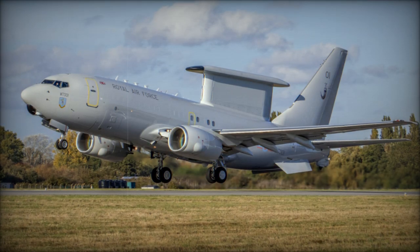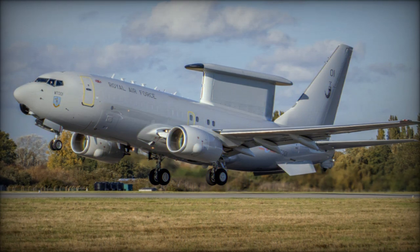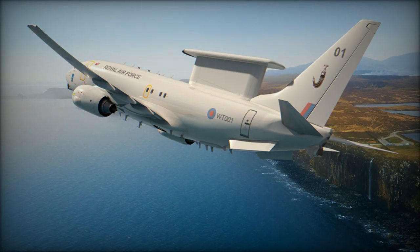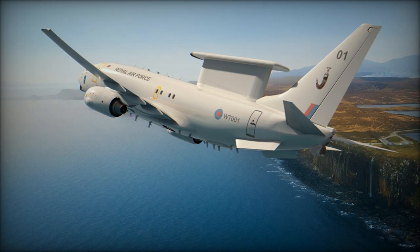On October 17, 2024, the Royal Air Force (RAF) celebrated a major milestone with the unveiling of its first E-7 Airborne Warning and Control (AEW&C) aircraft, produced by Boeing UK, at Southend Airport.